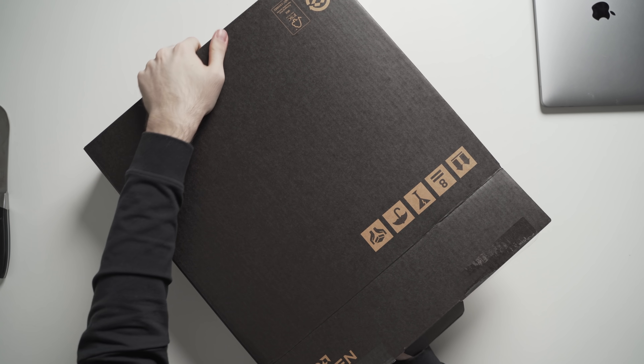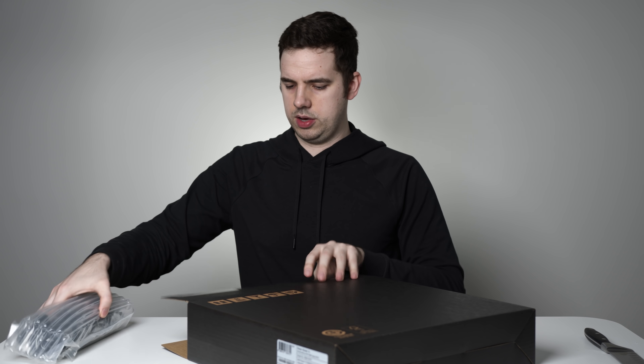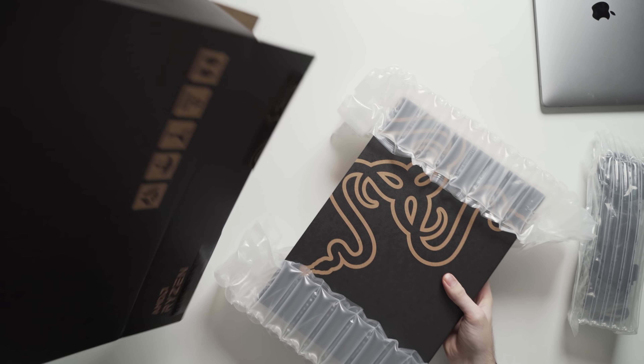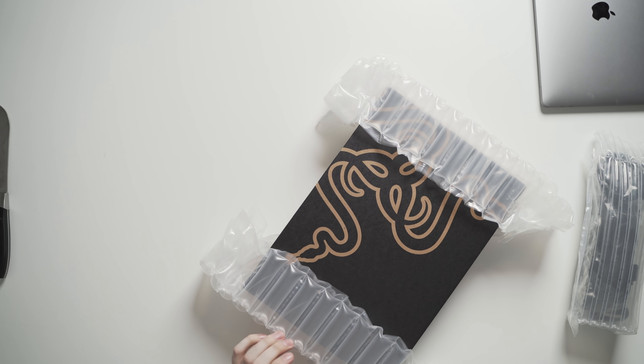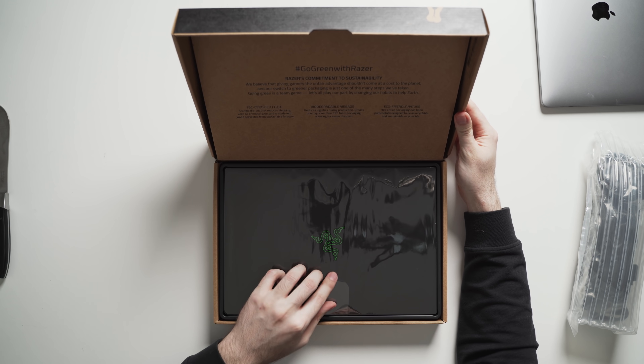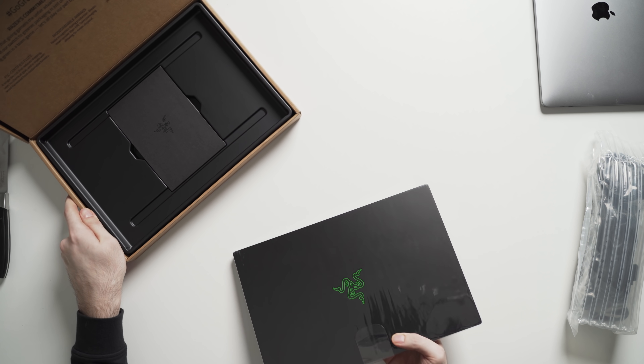Let's pop the Apple Silicon Macs off to the side. This seems pretty well packaged — that is the charger, so I'll put that to the side. Let's take out this bad boy and there we go, in all of its glory.